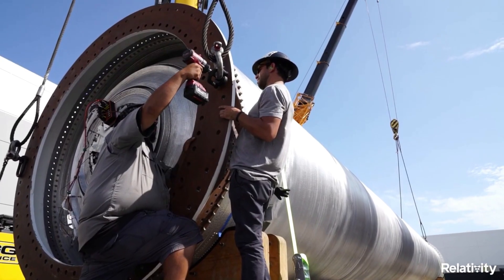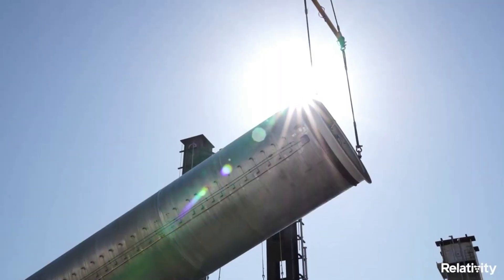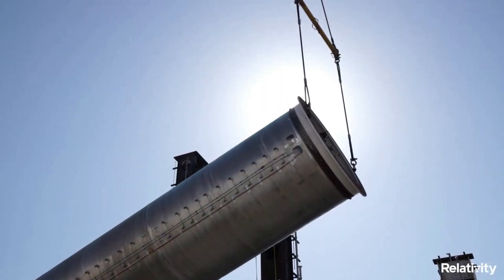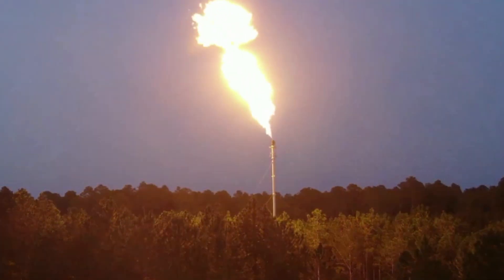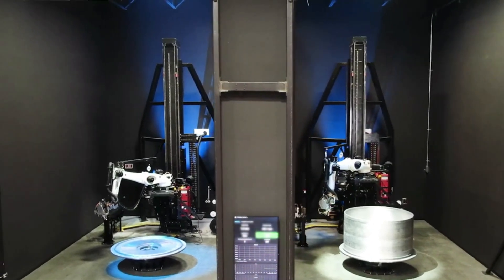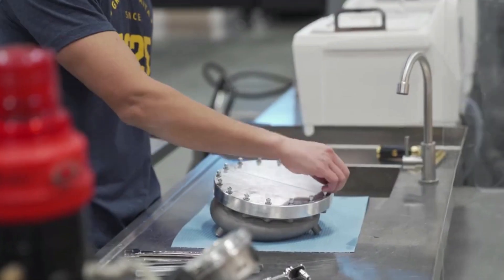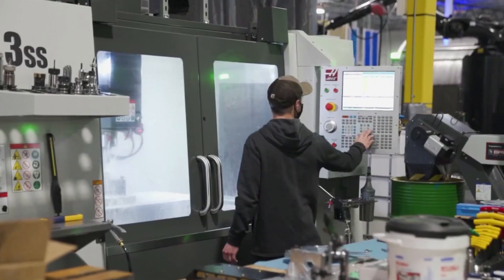As a next-generation launch vehicle, Terran-1 is designed for the future of constellation deployment and resupply. Its unique and software-driven architecture is capable of accommodating satellite customers' evolving needs, while also providing the most agile and affordable launch service on the market. Designed and printed in the USA, Relativity believes Terran-1 is the most innovative product to emerge from the aerospace manufacturing industry since the dawn of the privatization of space 20 years ago.